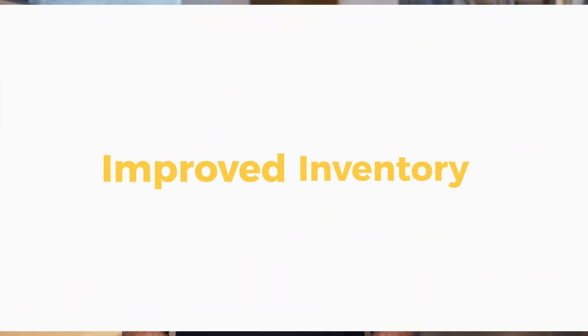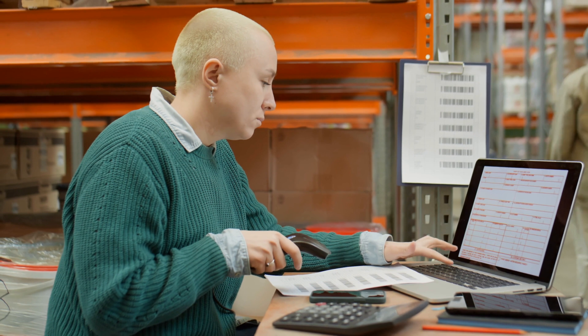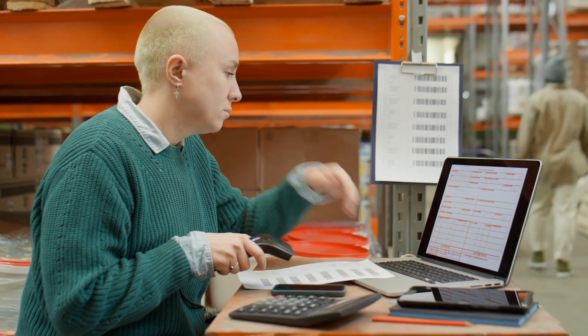Adding an ERP solution to your Salesforce and QuickBooks configuration will eventually lead to improved inventory management. The platform uses the relevant information in both systems to help your business manage inventory levels more effectively. The ERP system provides real-time stock level visibility and automatically updates inventory records after processing a sales order. It helps your business minimize excess inventory, reduce the risk of stockouts, and improve order fulfillment.